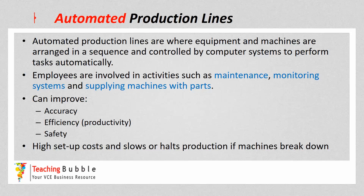One of the drawbacks is there are high initial setup costs to put in all the machinery and equipment to undertake an automated production line, and it can also slow or halt production if the machines break down at any stage.